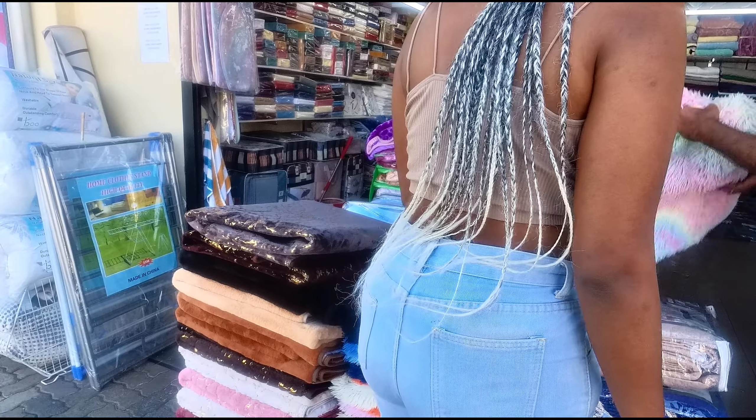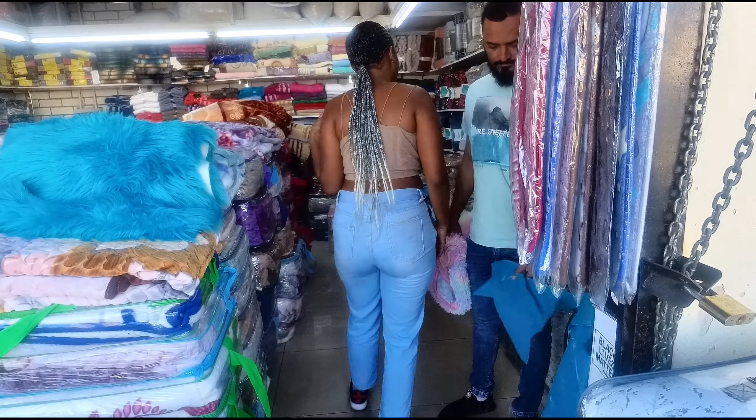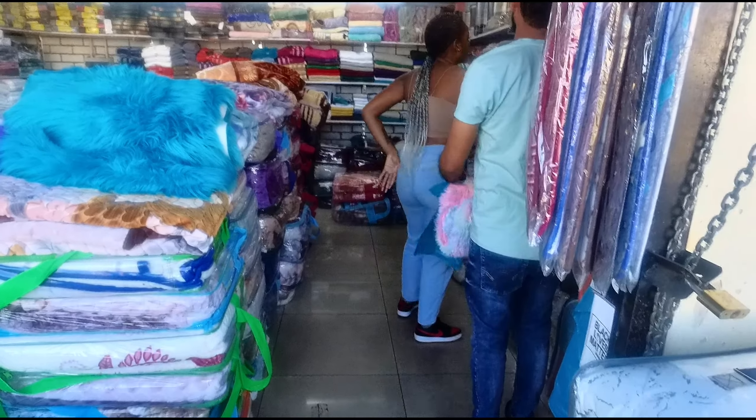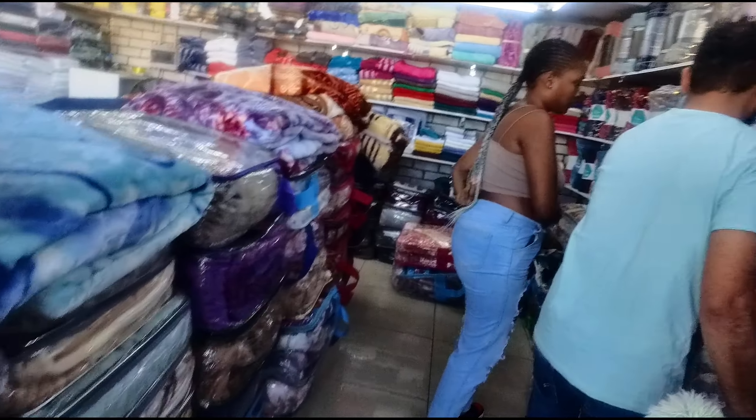It's a lot more affordable here, and I'm going to be honest with you — most of the stuff here you're going to find in the regular stores in the malls, it's just going to be hiked up at higher prices. I'm here with my homegirl Annie — say hi to the camera, Annie. She's ignoring me.